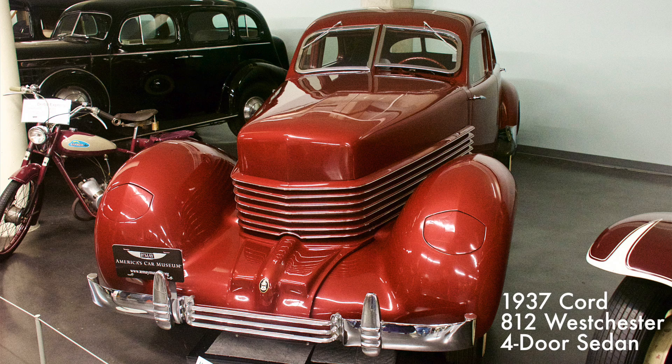The Cord had an iconic coffin nose and hidden flip-up headlights. This innovative front-wheel drive design allowed the vehicle to ride lower than previous models, thus eliminating the need for side running boards to step on. Only 37 Model 8-12s were ever produced. It had a 238 cubic inch V8 engine that produced 125 horsepower.